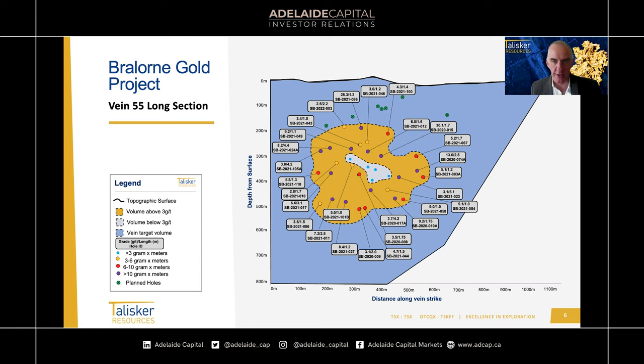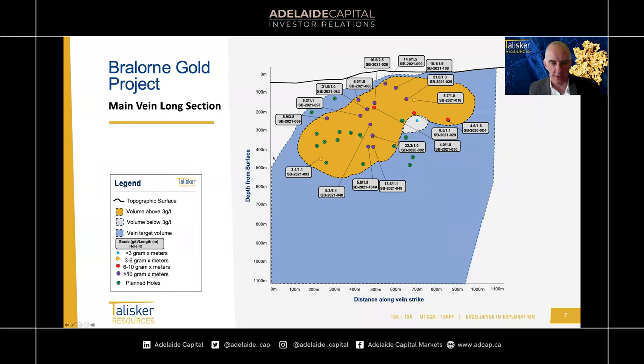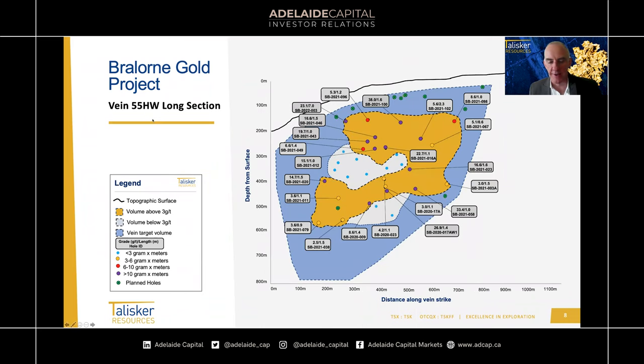I won't go through each vein in great detail — if any viewers want to look at a specific one, we're happy to go to it. Here's the main vein long section. There's a white overburden section above it — it's one of the final ones to drill down at Pioneer, with quite a few pierce points remaining. But again, a lot of purple — very strong gram-metre intercepts. The 55 hanging wall vein again shows great results, averaging 16 grams per tonne in total, with well-defined areas and a lot of purple. Most of the drilling is fairly close to surface on the 55 hanging wall, so we should complete that drilling very quickly over the next month.